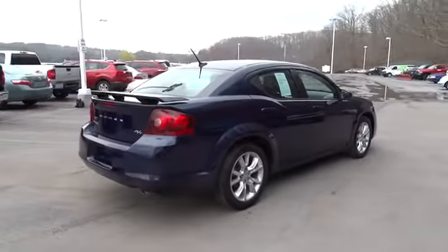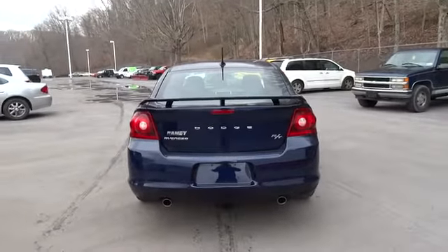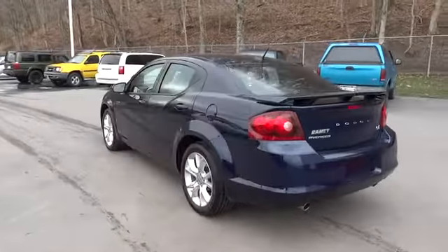Surprisingly roomy, with the Avenger, you can have the sporty looking car you want and still get the storage space you need, and is priced below $25,000. This vehicle has less than 10,000 miles.